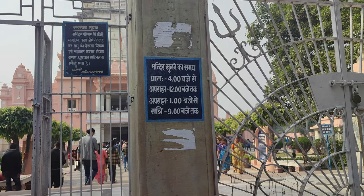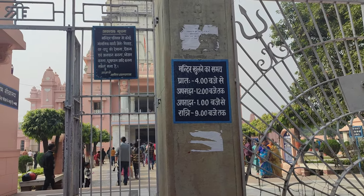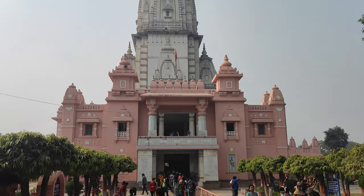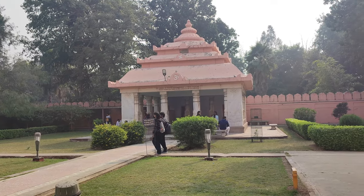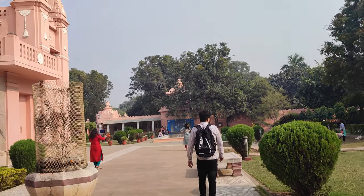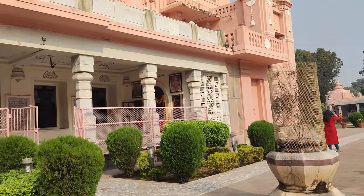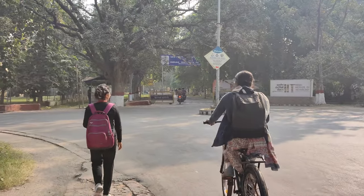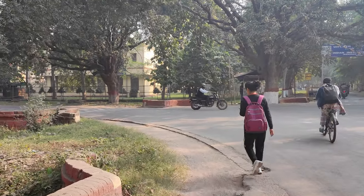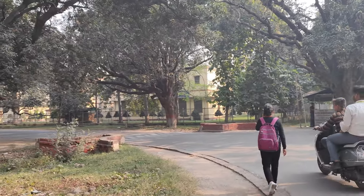The temple is closed for one hour from 12 pm to 1 pm. The Bhagavad Gita can be found in every temple across the globe, but how many of us have seen it inscribed on the walls of a temple? If you haven't, then you must plan a trip to the New Vishwanath Temple in Varanasi, where all the verses of the Bhagavad Gita can be found on the walls of the temple.